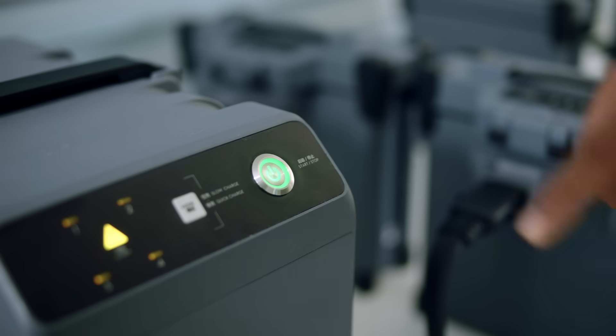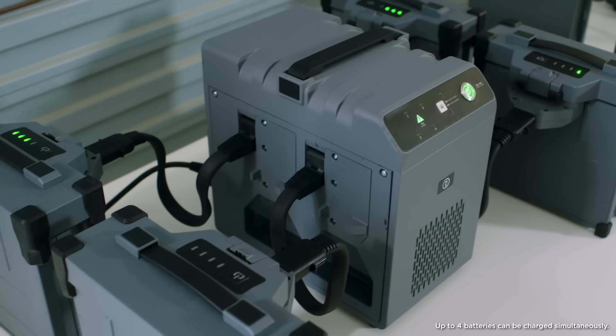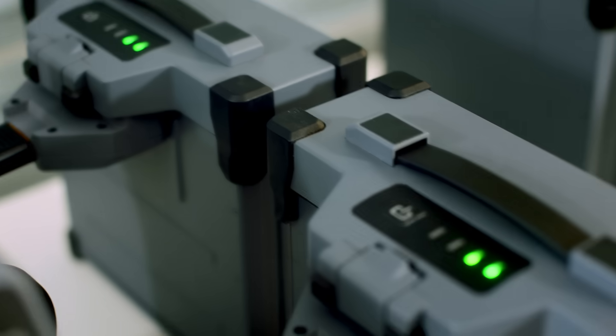A new battery management system and a 2,600-watt 4-channel intelligent battery charger increase charging cycles by 100%.